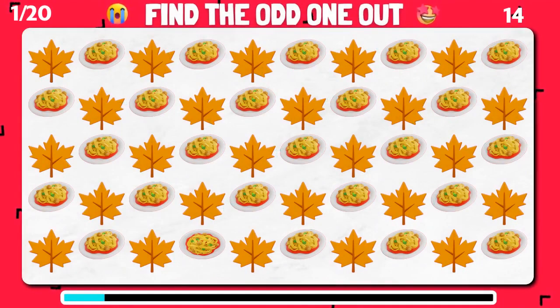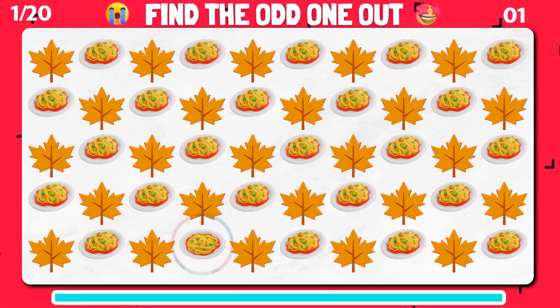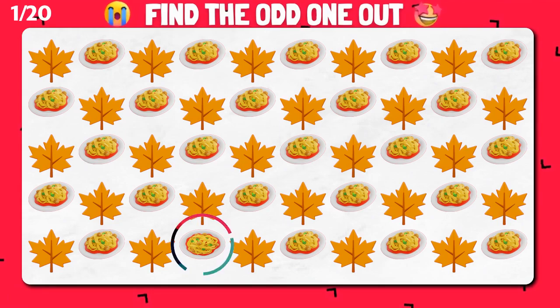Can you find the odd emoji out here? Bravo! You found the odd one out!